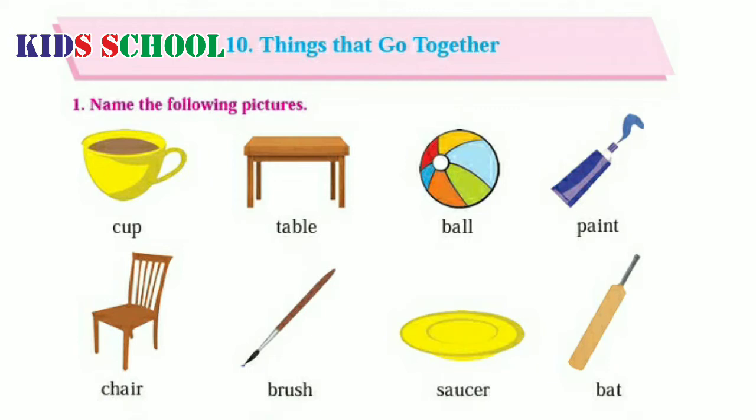Our lesson name is 'Things that go together.' Number 1: Name the following pictures.